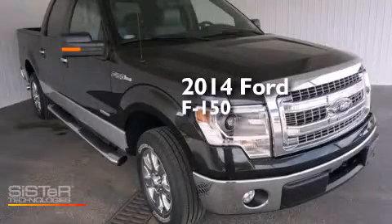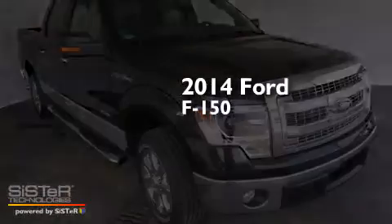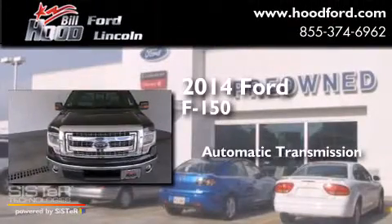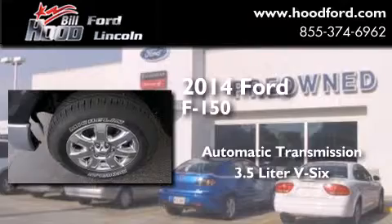This is a brand new 2014 Ford F-150. This truck has an automatic transmission and a 3.5 liter V6.